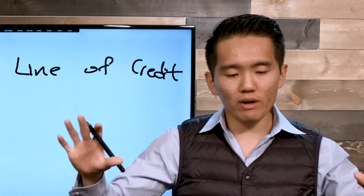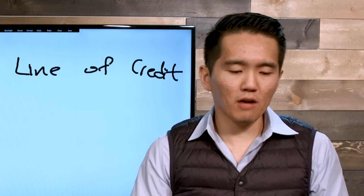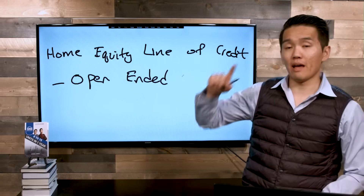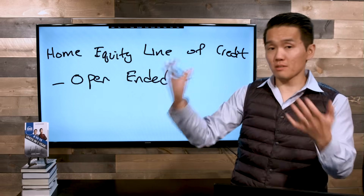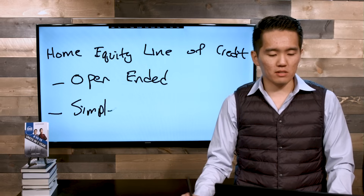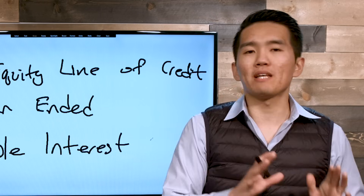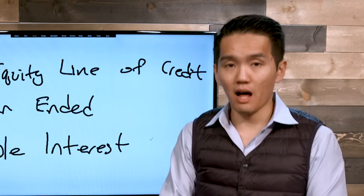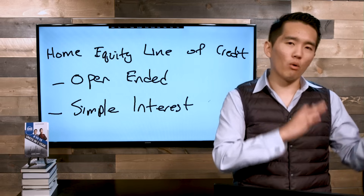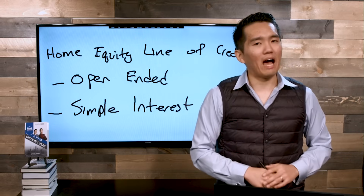The difference between a HELOC versus a mortgage, and why I prefer HELOC, you'll get to know by the end of this video. What I love about a HELOC is it's open-ended, meaning you can pay back, reuse, pay back, and reuse just like a credit card. Another thing I love is it uses a simple interest calculation, whereas a mortgage uses amortized interest. This all depends on how you use a HELOC, because if you don't use it the right way, it could have a similar effect as a mortgage.